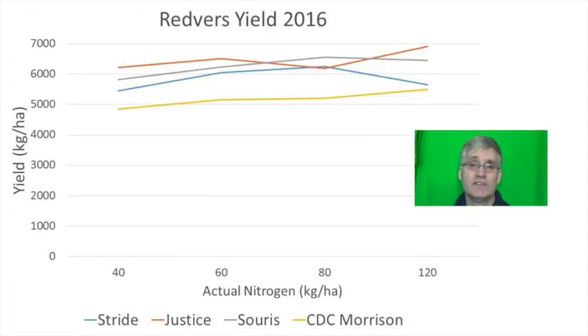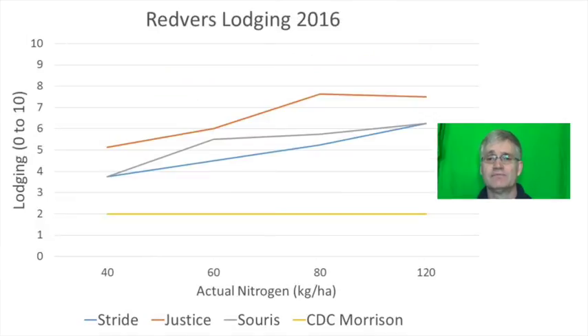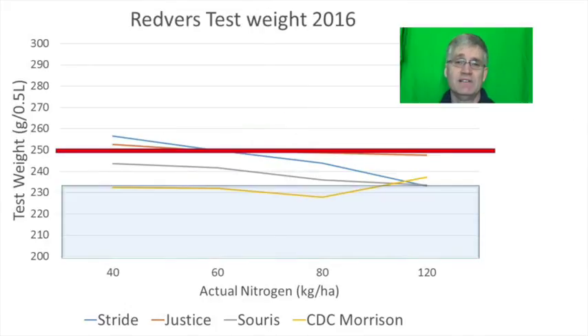In 2016 Justice replaced Leggett. There was a significant interaction with the yield data and Justice was a little less responsive to added fertilizer. CDC Morrison again resisted lodging quite well as nitrogen rates were increased, just as it did in 2015. However lodging was a significant factor for the remaining varieties. Despite CDC Morrison resisting lodging, its test weights were poorer than the rest of the pack. Overall it's hard to pick a favorite from the Redverse data.